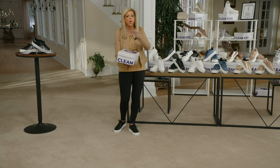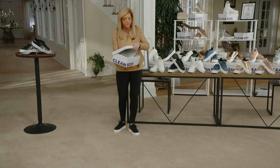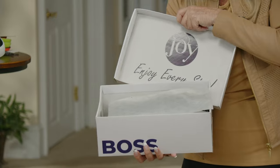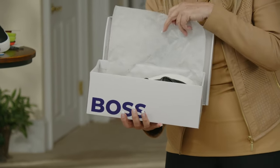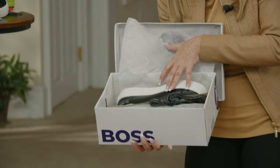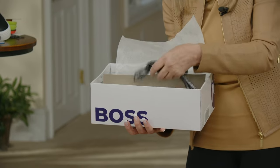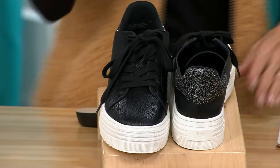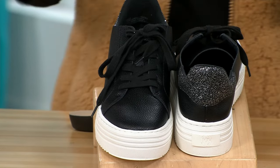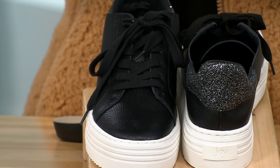When you open the box it says 'Enjoy Every Step,' and then you've got the tissue and there's the sneaker with the extra glistening laces. It's gorgeous. I am so proud to be offering this.